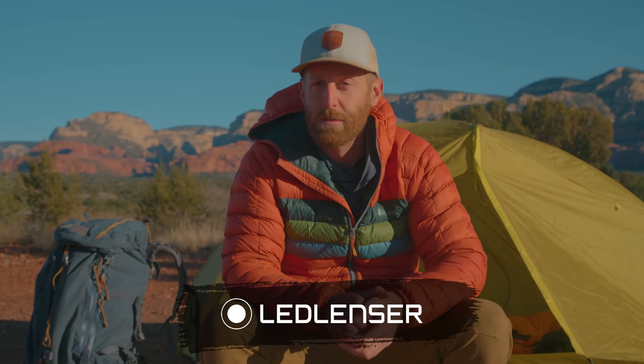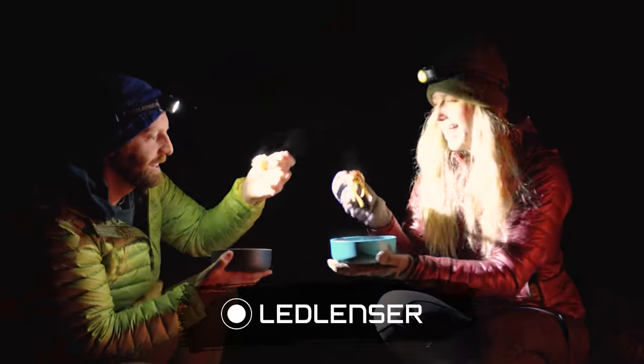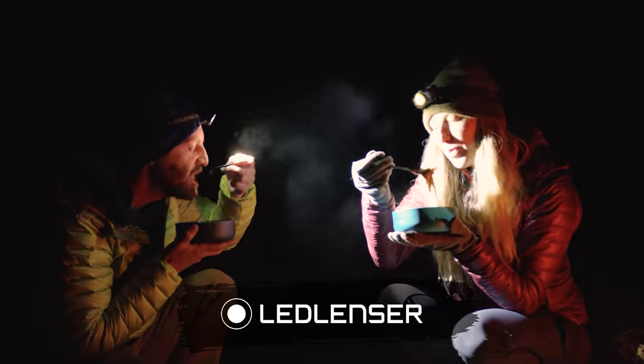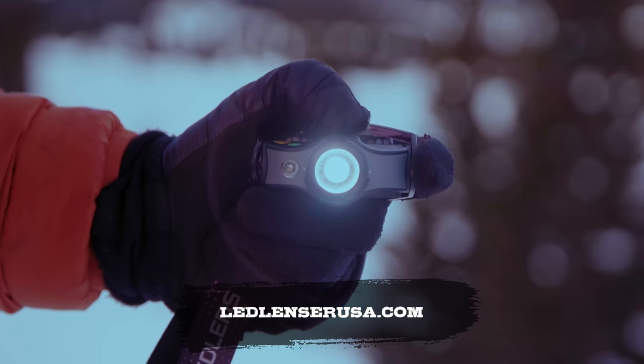I'd like to give a quick shout-out to Ledlenser for helping to make this video possible. Ledlenser makes amazing headlamps and illumination for all of your backcountry needs, so if you're looking for a great headlamp or some sort of backcountry lighting, check out ledlensorusa.com.